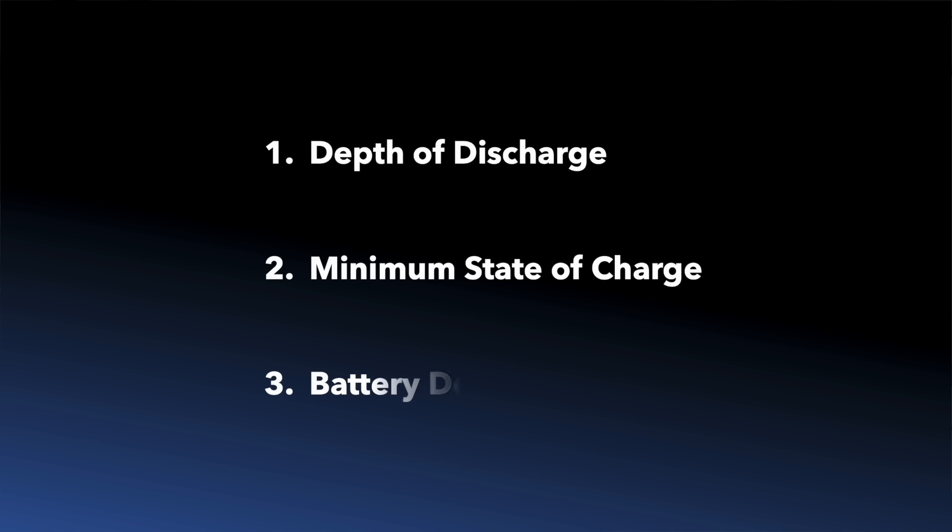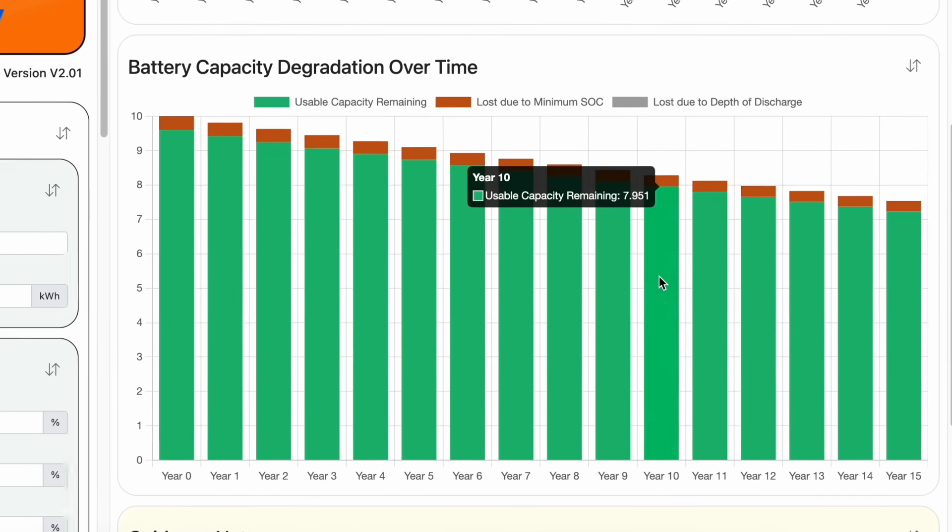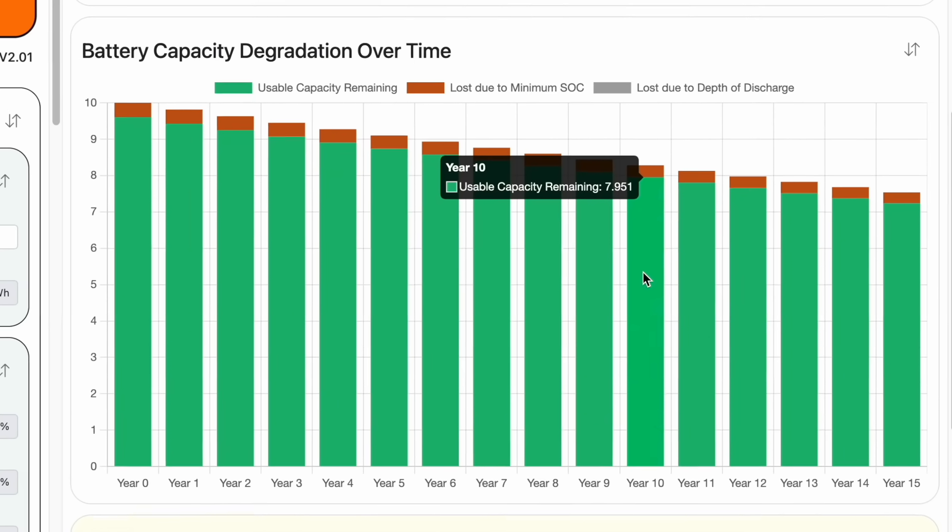And the third factor is battery degradation. Over time, lithium-ion batteries lose some of their capacity due to chemical degradation, even with proper care. After 10 or so years, a 10 kWh battery might only deliver 7 or 8 kWh. Check the warranty provided with your battery to see what capacity is guaranteed at the end of the warranted period.